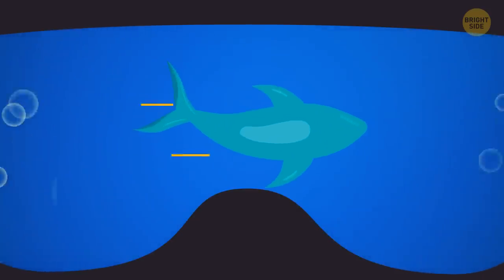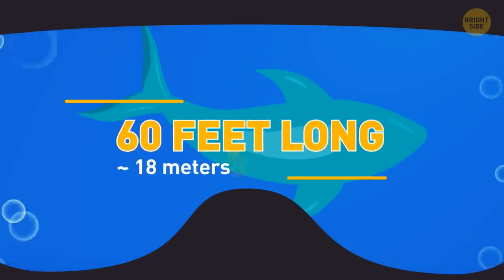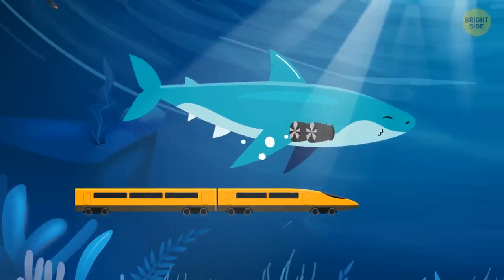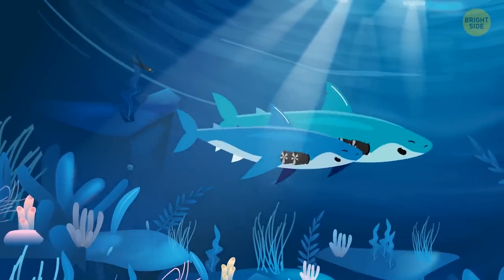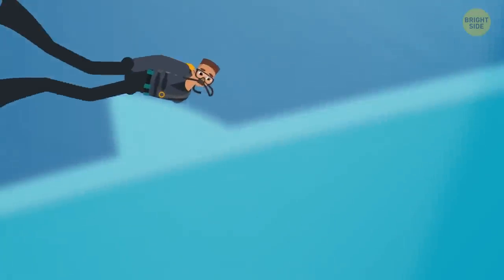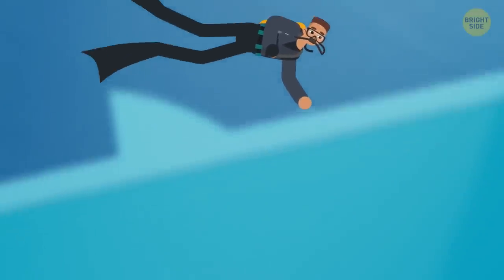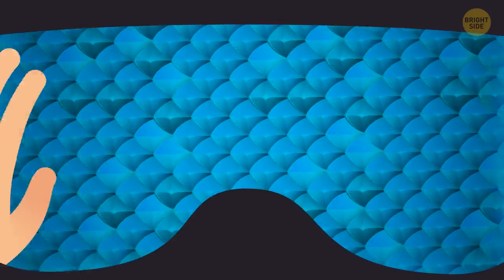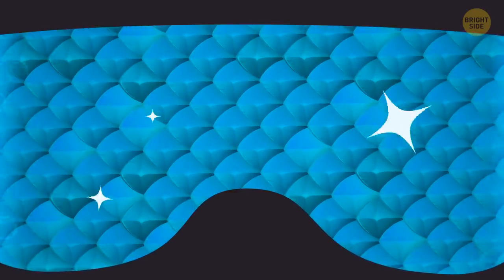The shark isn't too far under the surface — 60 feet long, weighing probably 50 tons. It's the size of a train car. Males wouldn't get much bigger than 40 feet. You swim closer to her, remove one of your gloves, reach out and touch her. Her skin is like sandpaper, covered in tiny teeth-like scales that curve toward her tail fin and reduce drag as she swims.